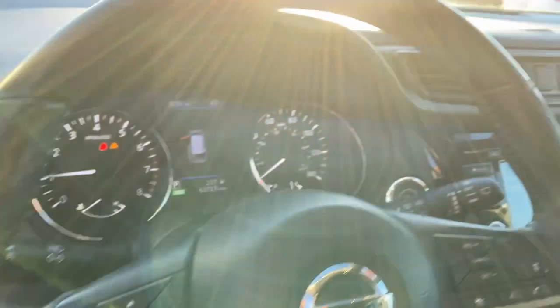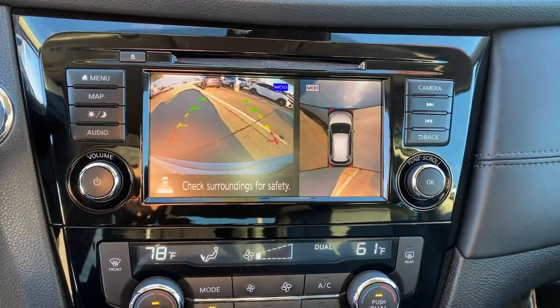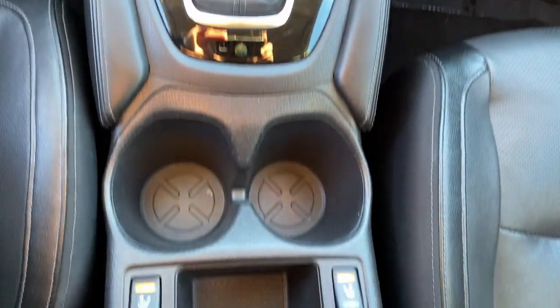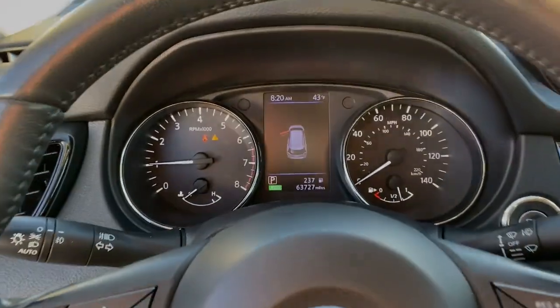Keyless entry, navigation system, power liftgate, premium sound system, backup camera, heated mirrors, fog lamps, satellite radio, aluminum wheels, heated front seat. Spacious comfort is surprisingly efficient in this well-appointed vehicle.